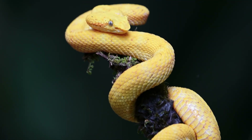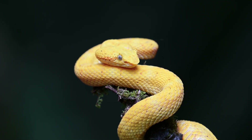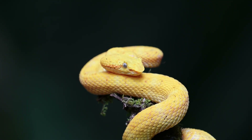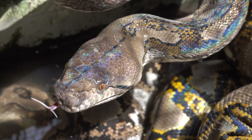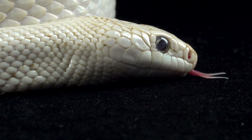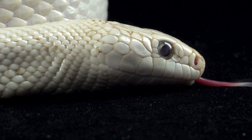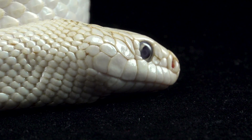In conclusion, snakes are unique animals with some amazing abilities. They come in all shapes and sizes, and they play an important role in many ecosystems. While they are feared and misunderstood by some, they are an essential part of our planet's biodiversity. So next time you see a snake, keep a safe distance, but appreciate what they do for our world. Thanks for watching, and we'll see you in the next one.